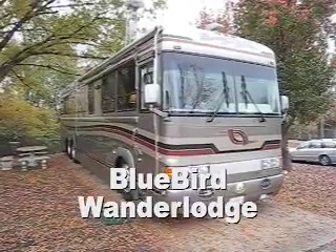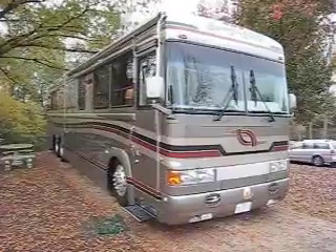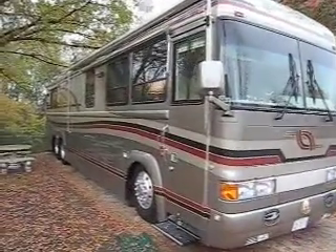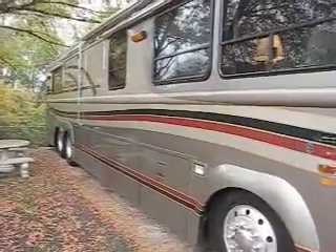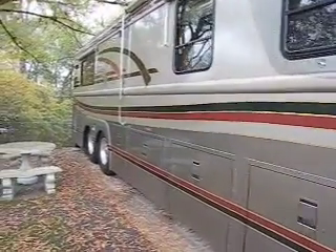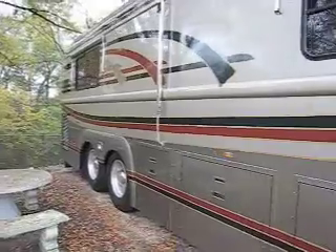We're looking at a 1994 Bluebird Wanderlodge in pristine condition. Here's the outside of the unit, and we're going to pan down the side here. We've got a special treat — we're actually going inside this luxury motor coach so you can look around. This is brought to you by areacable.com and the Area Guides Network.